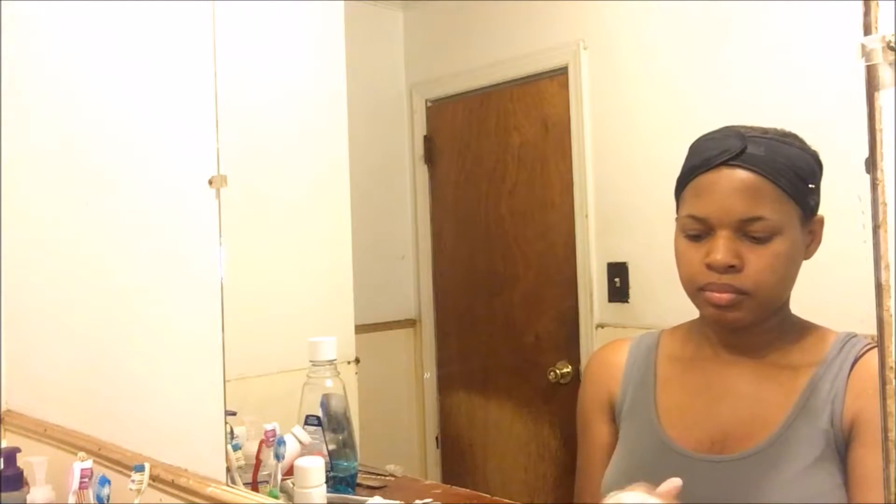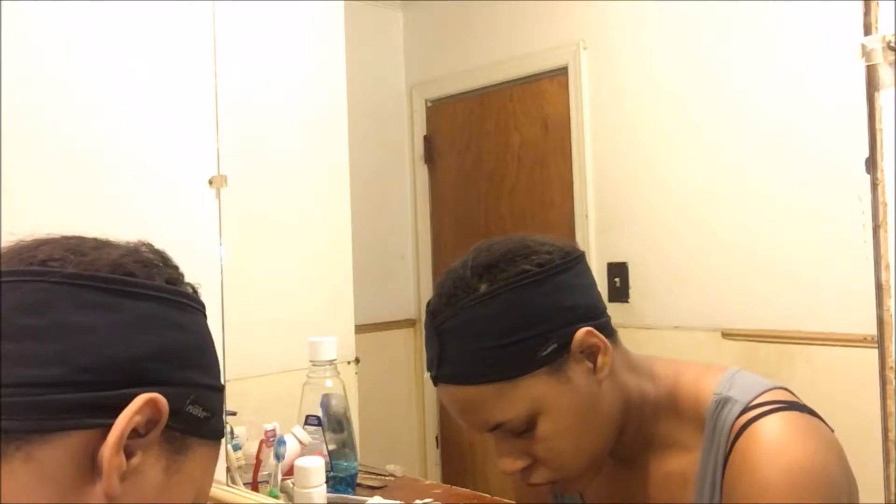Hey y'all, it's your girl Don Beauty. Today I'm gonna be doing my drugstore skincare routine. First off, I'm gonna wash my hands with some soap and water — that's very important because you don't want to put those germs back on your face while you're cleansing.